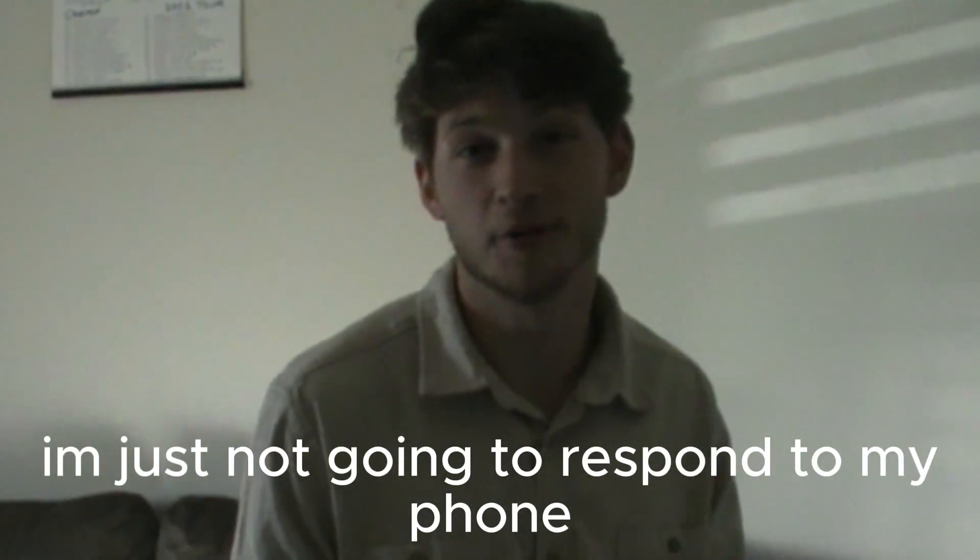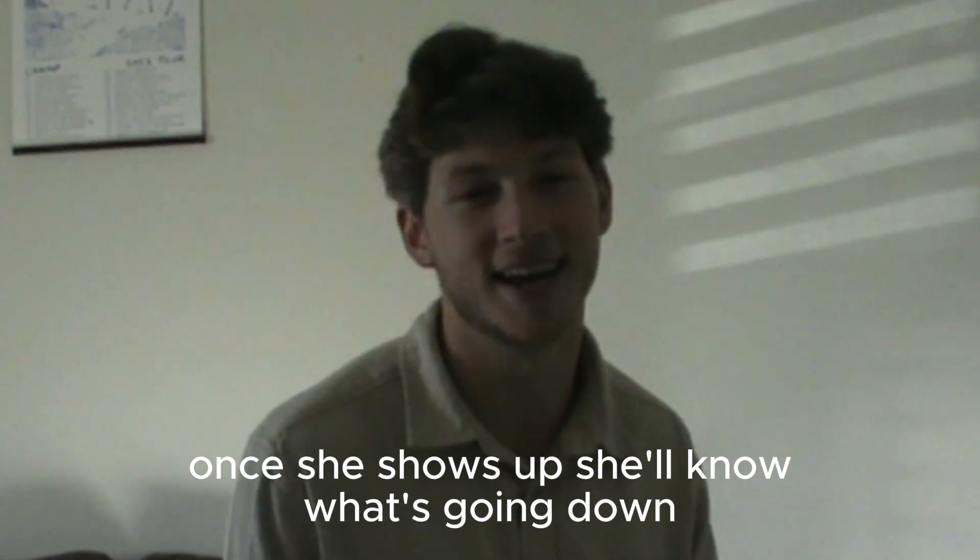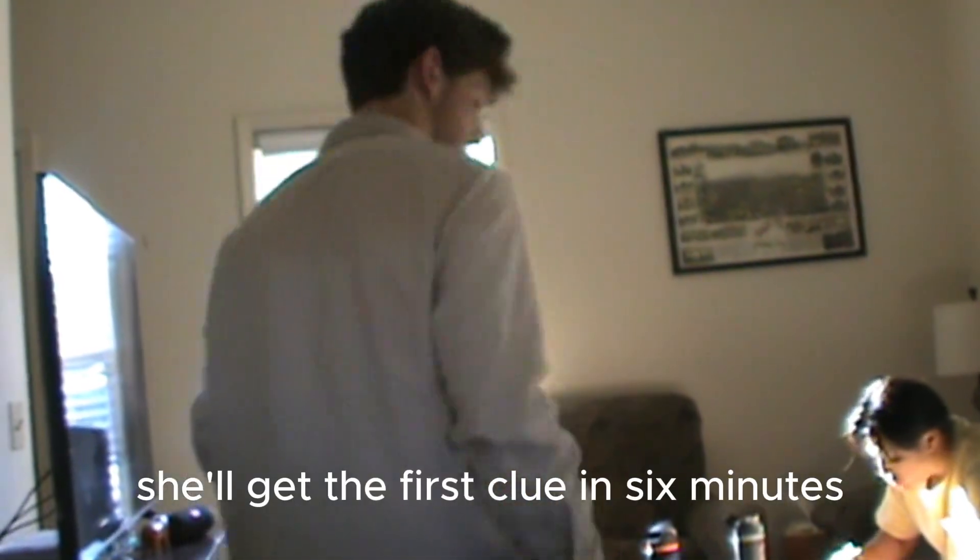I'm just not going to respond to my phone. Once she shows up, she'll know what's going down. We have a team of people on it to distract her. Her friend is taking her on a little scavenger hunt that I've set up, or am actively setting up. The first clue in six minutes, which means we need to start setting up the clues elsewhere.